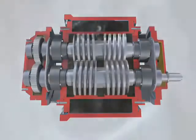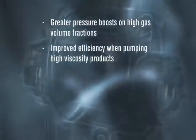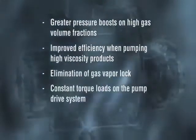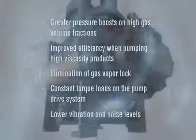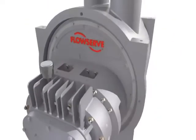Its positive displacement design inherently offers several operating advantages over other pumps, including greater pressure boosts on high gas volume fractions, improved efficiency when pumping high viscosity products, elimination of gas vapor lock, constant torque loads on the pump drive system, and lower vibration and noise levels.